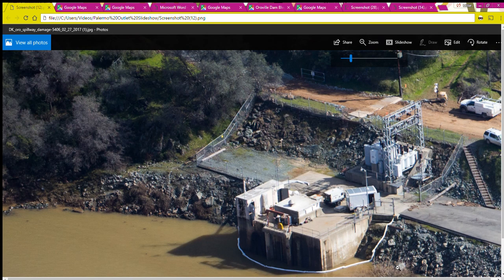Hi, this is Millie Kay, and it's Thursday, June 8th, 2017. This video is about the Kelly Ridge Powerhouse near the Oroville Dam. This is a Department of Water Resources photo taken in February of this year, which is why the water is so dirty in the diversion pool by the powerhouse. This powerhouse sits on the edge of the Thermalito Diversion Pool just below the dam. On February 27th, they were dredging the diversion pool to get debris out after the spillway incident.